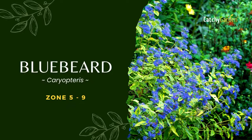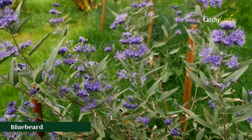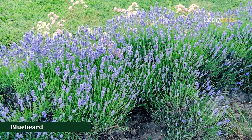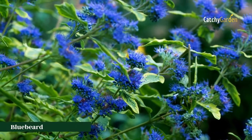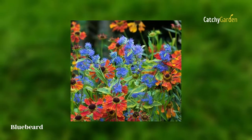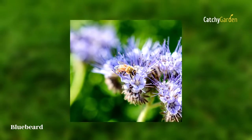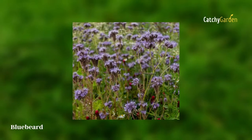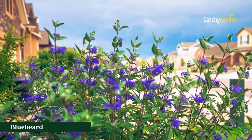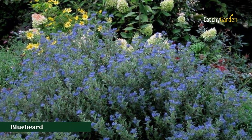Number 3: Bluebeard. The Caryopteris shrub, often known as Bluebeard or Blue Mist, flowers late in the summer when few other shrubs are in bloom. Many different kinds of pollinators enjoy this drought-resistant shrub. The deer avoid the plant because of its strong odor, although the blossoms are attractive to bees and butterflies. Reduce the plant by half in early spring to keep it well-shaped and blossoming, and cut away any rotting or unhealthy branches. The optimal growing conditions for Bluebeard are zones 5 through 9.